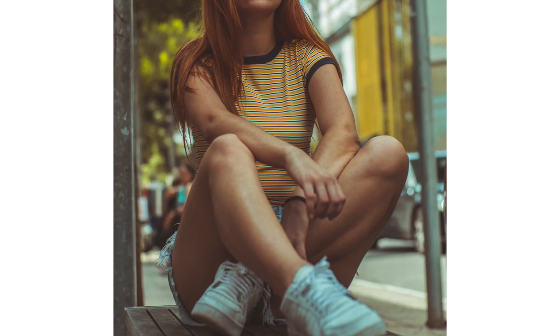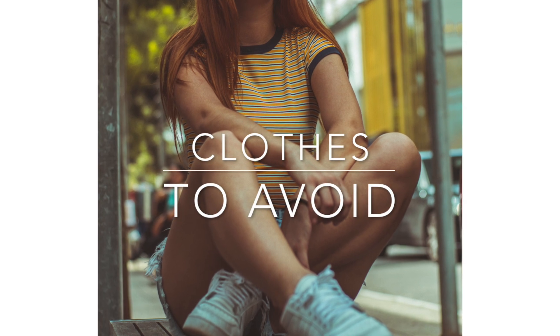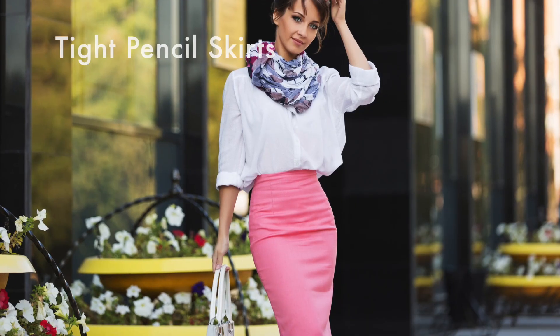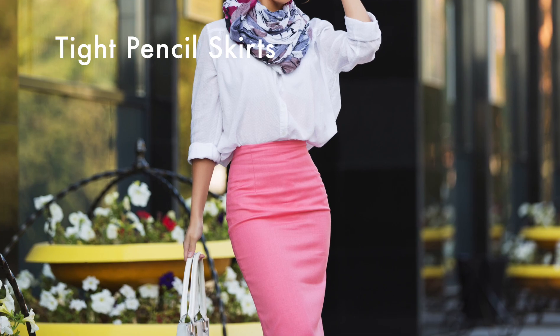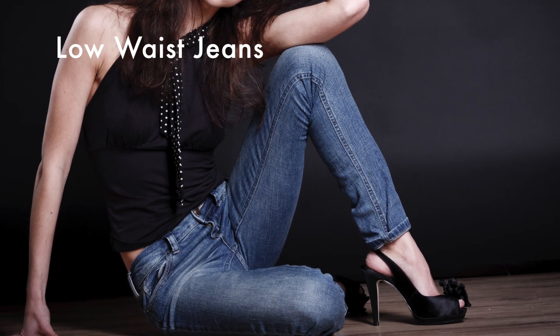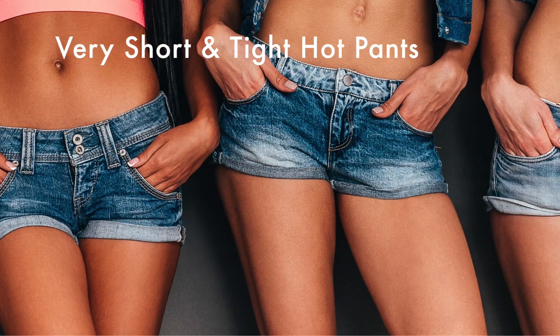The clothing items that you should avoid when you are going to sit on the floor are of course short, straight, and tight mini skirts, tight pencil skirts, and low-waist trousers or jeans — because when you sit down, the back also goes down. Also very short and tight hot pants. Those you should rather avoid.